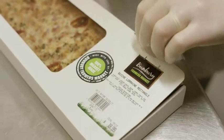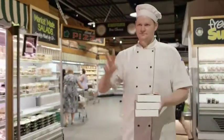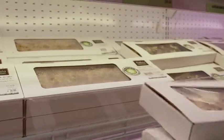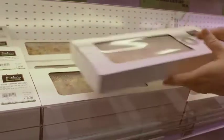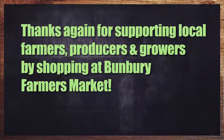I've said it before and I'll say it again — none of this would be possible if it weren't for the many thousands of customers who choose to shop with us every week. If you're one of them, I'd like to thank you for supporting us and our local farmers, producers, and growers by shopping at Brumbury Farmers Market.